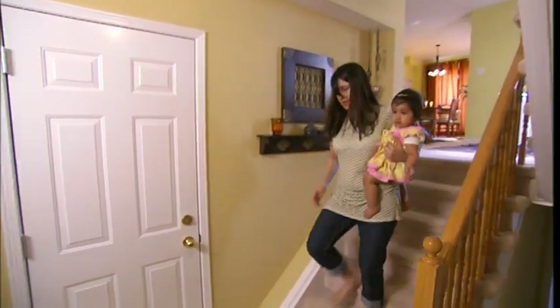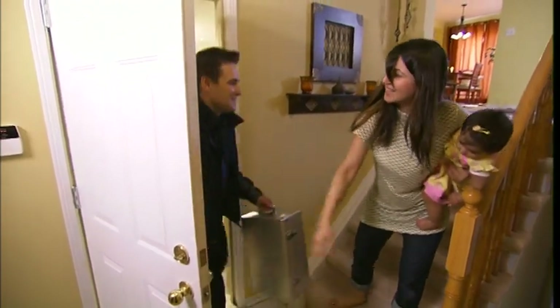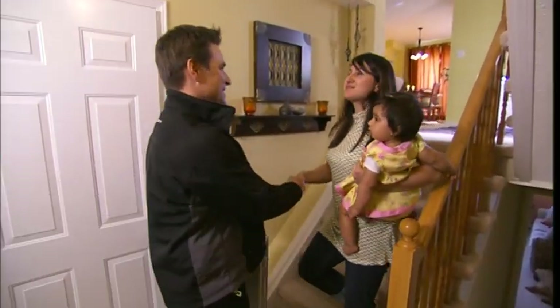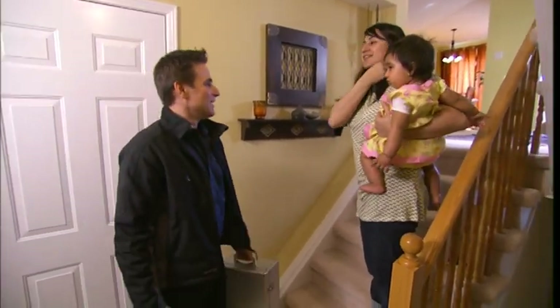Let's see who that is. Hello, Sadia. Nick Cashin from Leicester. Nice to meet you. So you're here to see how clean our house is? We are. Ready to go?